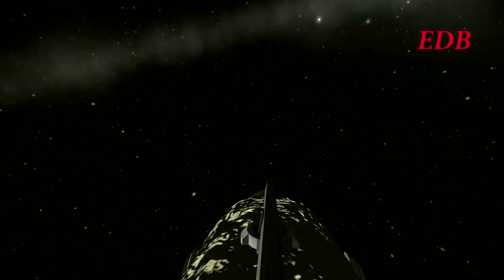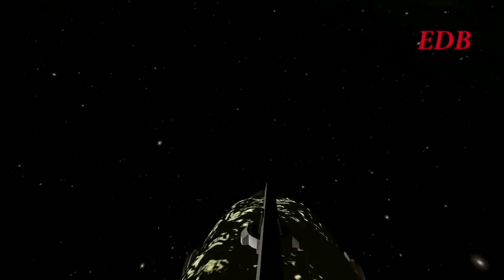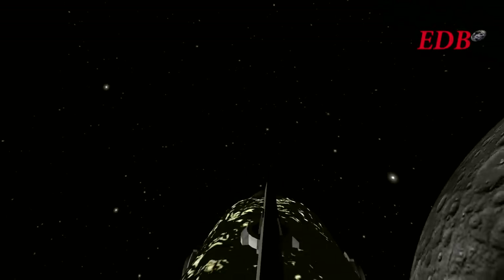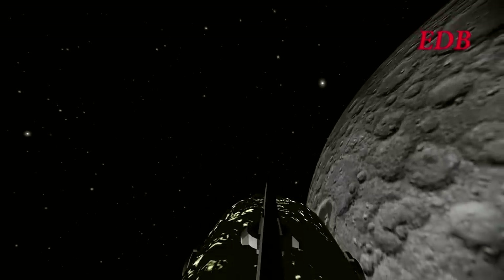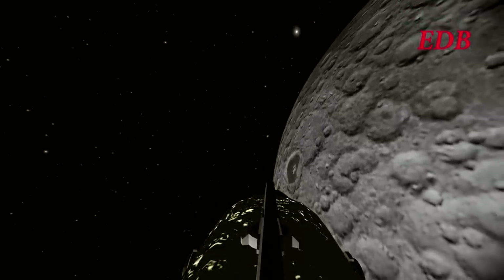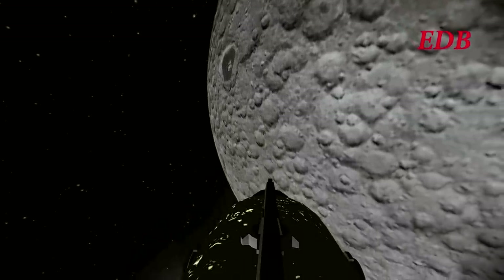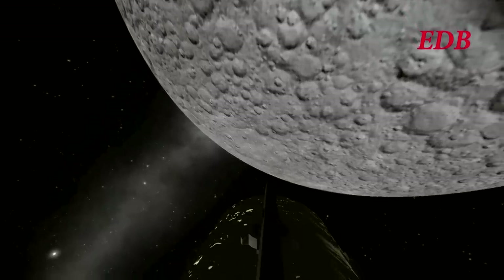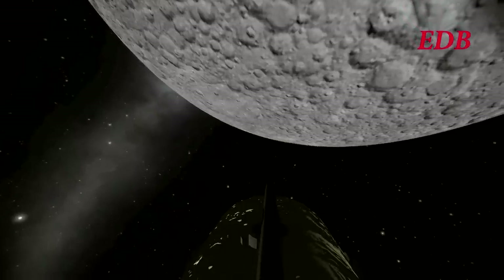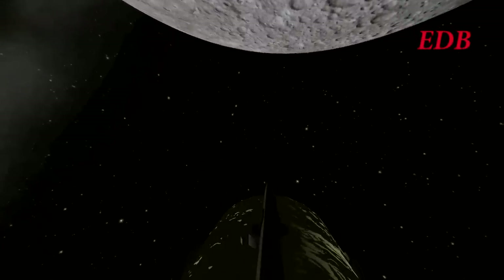Here we are at the lunar orbit insertion point. The engine fired as expected; however, stability was not maintained. It took some time for the mission controllers to regain control and to activate stability. There is a time delay between the vehicle and Earth, and some time was taken to figure out the actual problem. We see here a drifting — not a huge problem as long as stability is re-established, and in fact eventually it was.